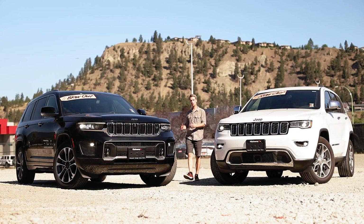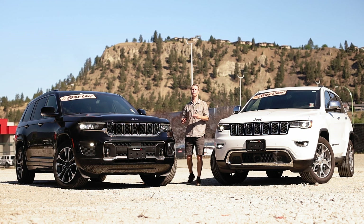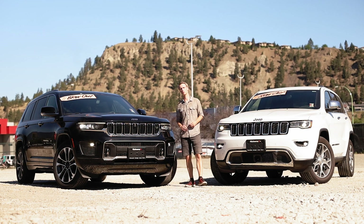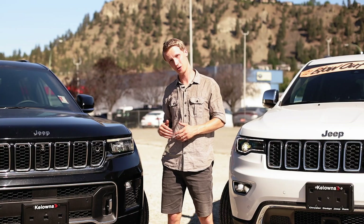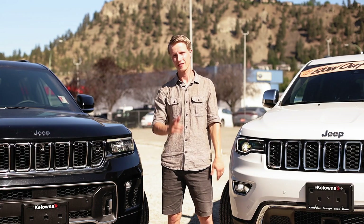With changes to the interior and the exterior, the new redesigned Jeep Grand Cherokee delivers both in looks and performance. I have driven both vehicles, and I have to say, I like the new one the best. My name is Mark — thank you for watching.